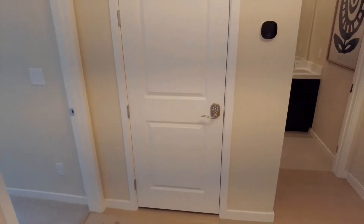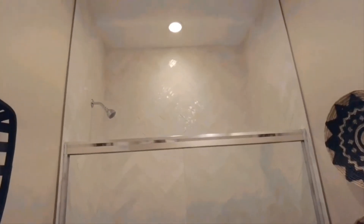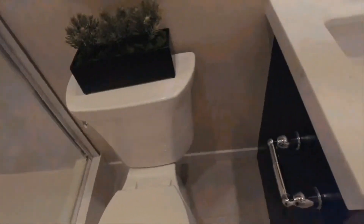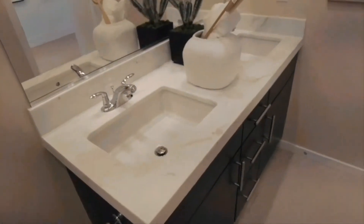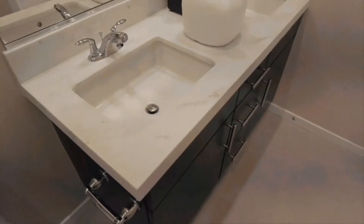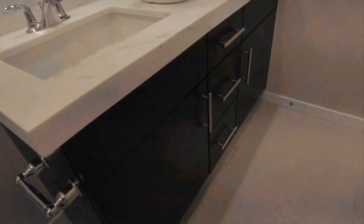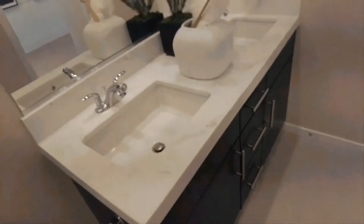In this area is your linen closet. Over to your left is a bathroom with just a shower. The shower is absolutely beautiful — I love the herringbone pattern along with this tile with a cool texture. Over here they put in a double vanity. I really like the materials, which are more like a marble with a matte finish, and the modern-looking cabinetry they used.